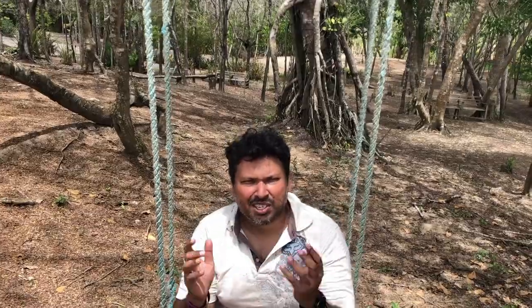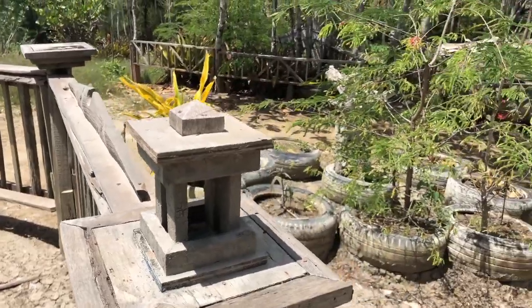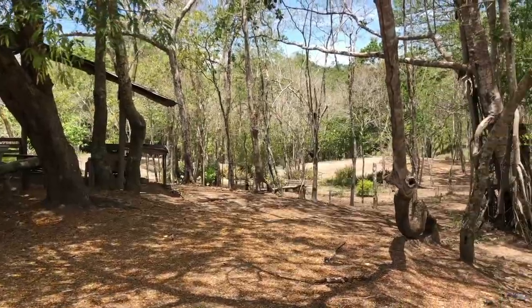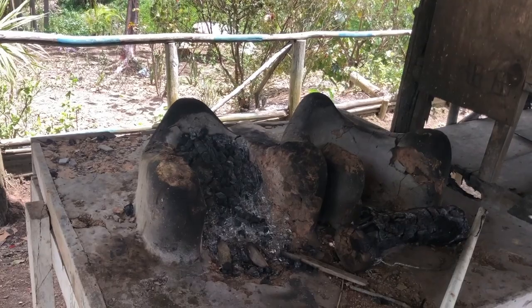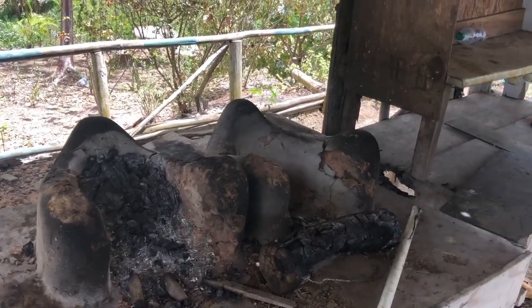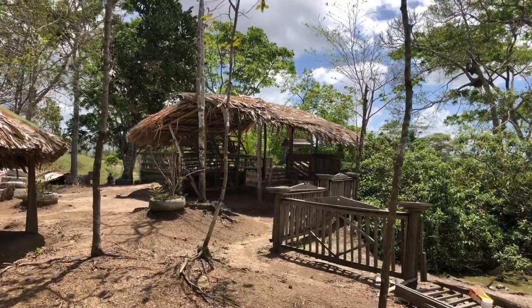In the last video you would have seen we visited Samsara's, right here along Penal Rock Road, further down Poncy Trace where we are right now.